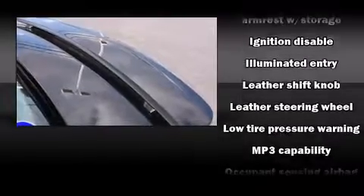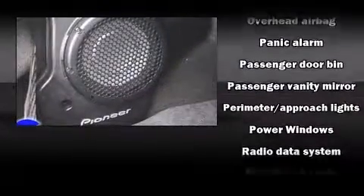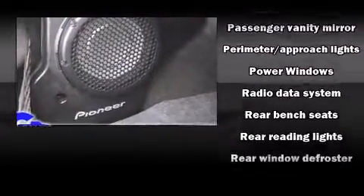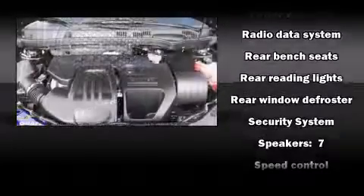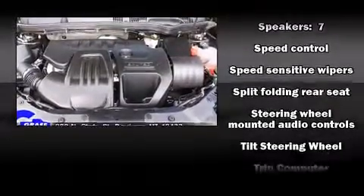Chevrolet ensures the safety and security of its passengers with equipment such as dual front impact airbags, head curtain airbags, traction control, ignition disabling, OnStar, and four-wheel disc brakes with ABS. This car was designed with safety in mind, allowing you to drive with even greater assurance.